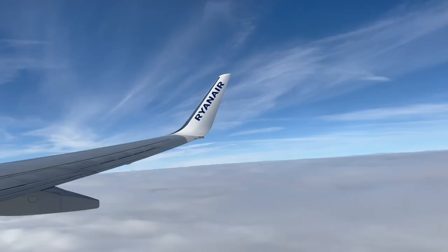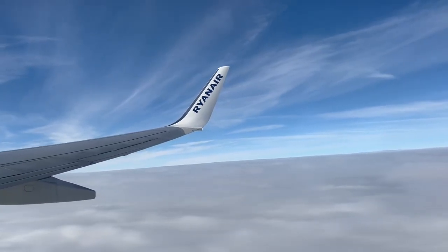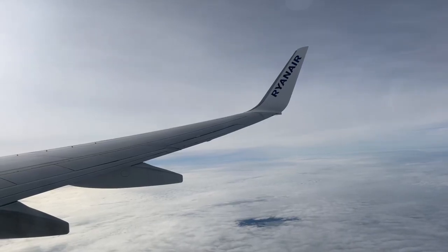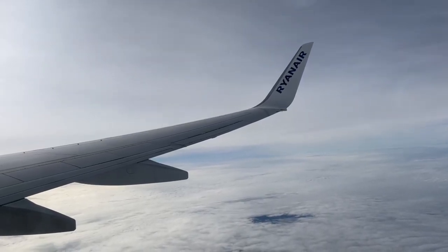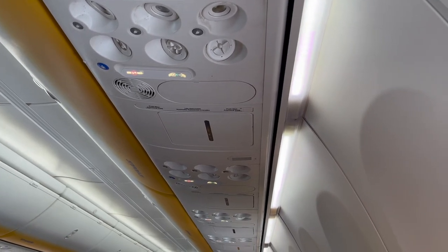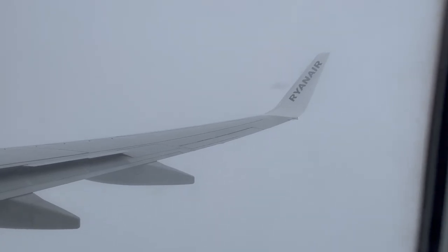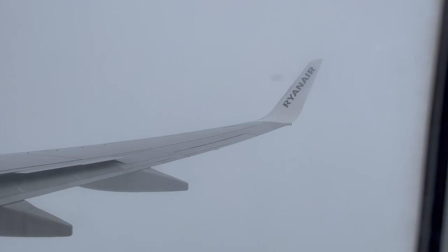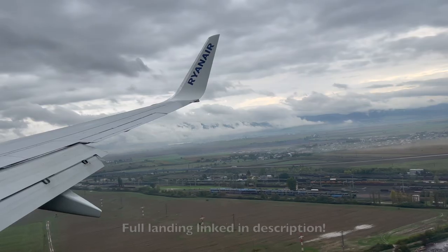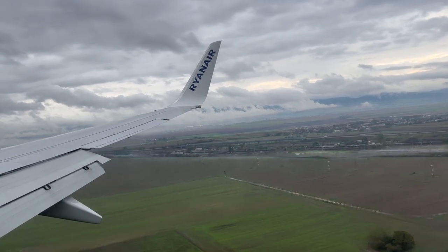Sadly though, Czech Airlines stopped flying the Prague–Košice route in December of 2019 due to Ryanair's predatory pricing tactics and lack of demand. After around 30 minutes at cruise, our descent began into Košice Barca Airport. Here's our landing into runway 01 at Košice Barca International Airport.